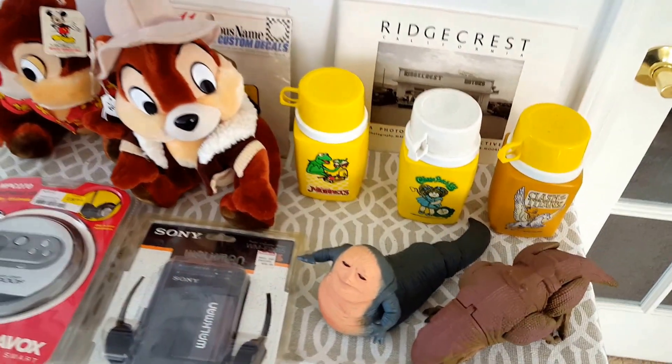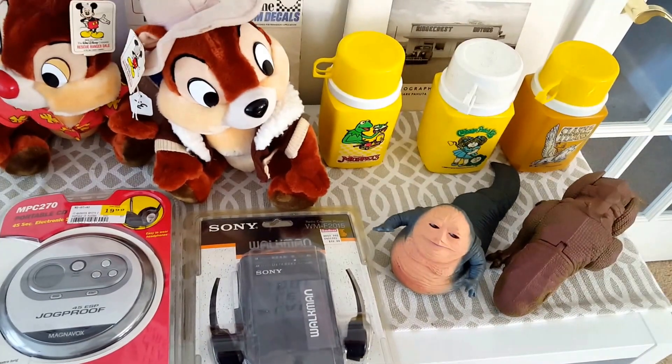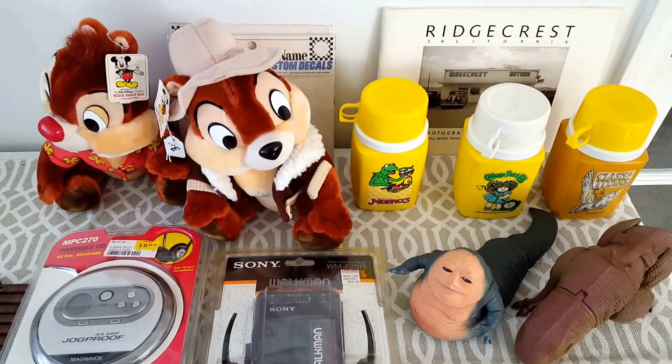Hi guys, this is Kevin, the postcard guy, here with another picking video from today. I was able to hit a couple markets this morning. It was just finishing up raining this morning, so the dealers were kind of light, but we did manage to pick up a few things.